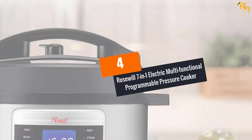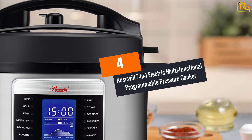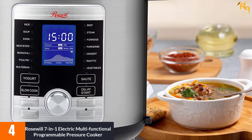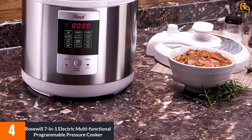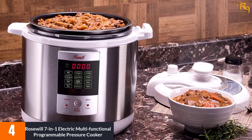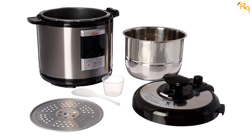At number four, the Rosewill 7-in-1 electric multifunctional programmable pressure cooker. The Rosewill electric multifunctional pressure cooker is a great addition to any kitchen. It has a decent six-quart capacity and 12 preset cooking programs.